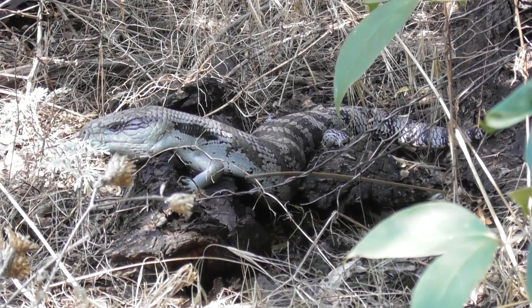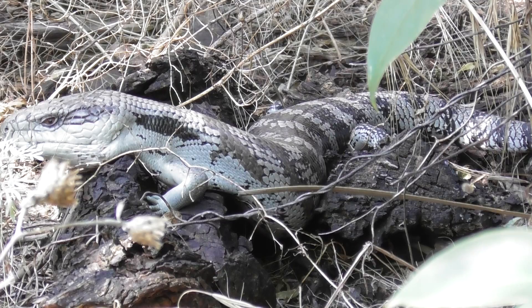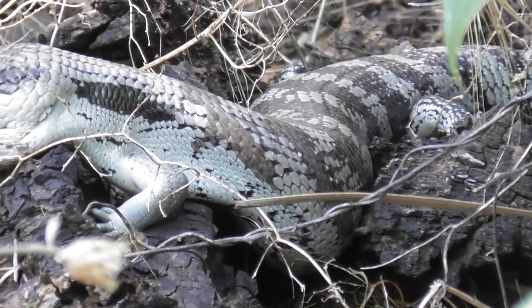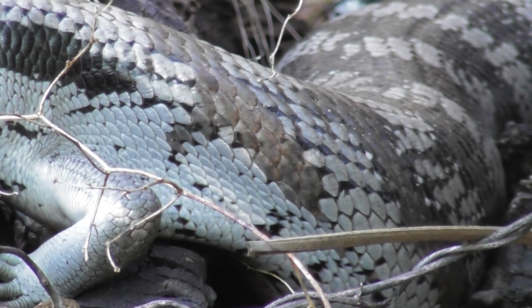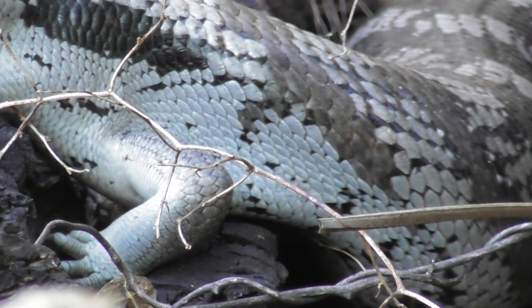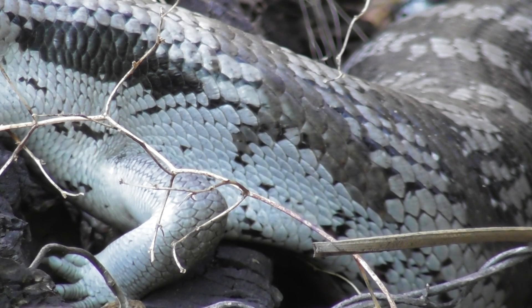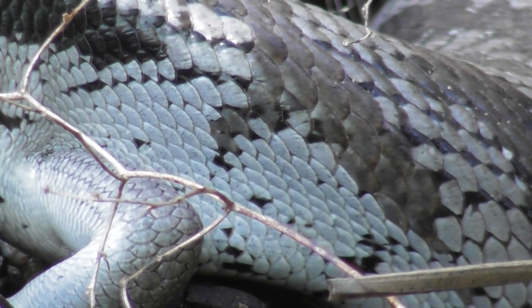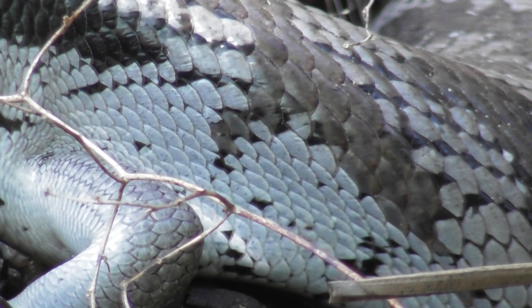Sitting quietly, not doing much. Let's see if we can watch its breathing. There's some breathing going on. Beautiful shingles.